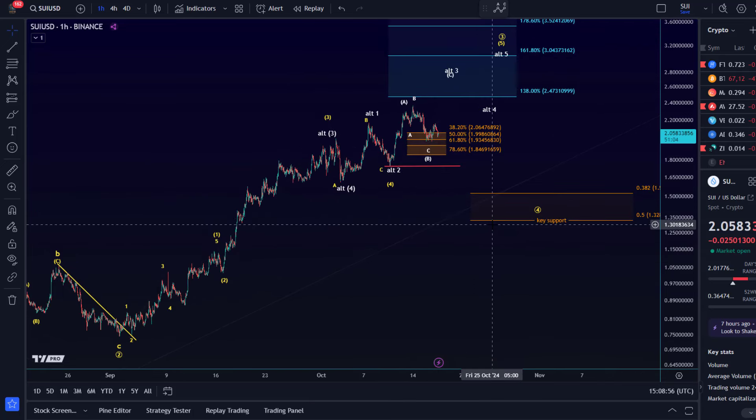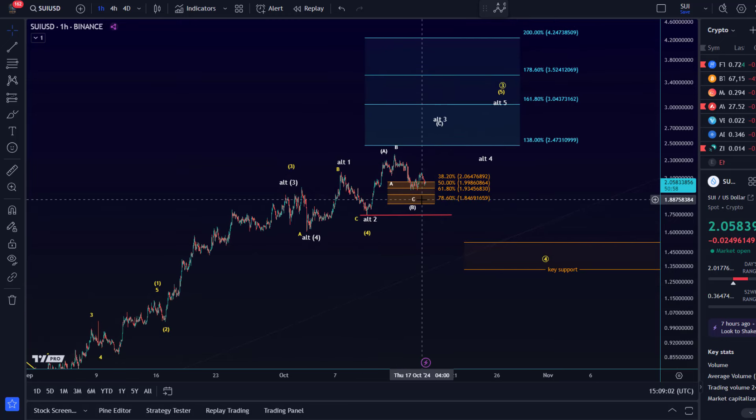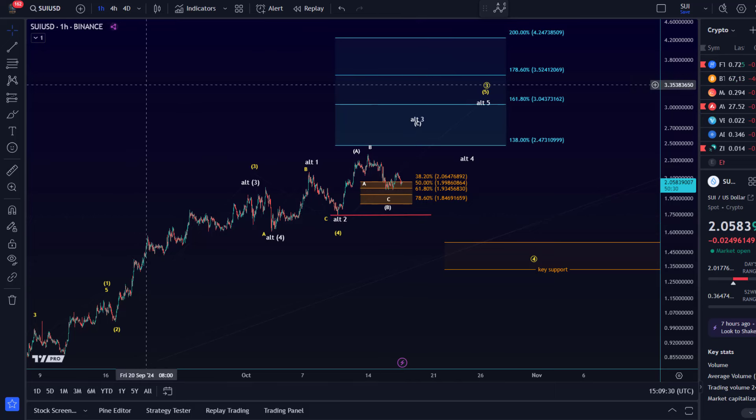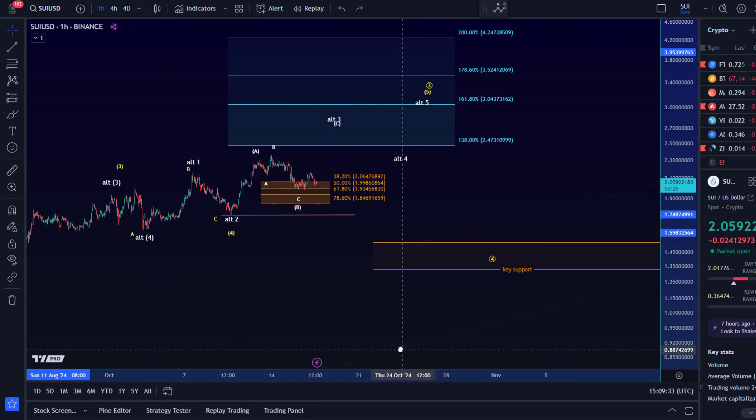We're comfortably above the $1.32 level — the 50% retracement of the current rally that started in September. There is a micro support area, but just a break of micro support would not necessarily change the overall assumption or the overall bullish thesis for SUI. We still haven't clearly completed the circle three structure, because normally in a third wave we want the 138 extension reached, and that hasn't been reached yet. So I'm simply watching this support zone to see if there is a reaction.